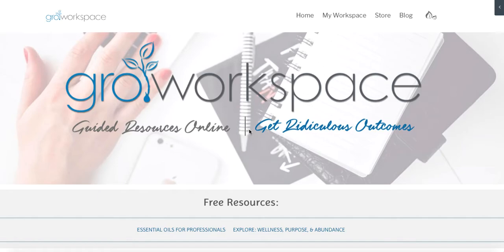Welcome to Grow Workspace. I want to walk you through this amazing resource that we have available to you so you can grow your Young Living business with these guided resources online to get ridiculous outcomes. Let's walk through quickly what Grow Workspace is, what it means, and how you can use it.